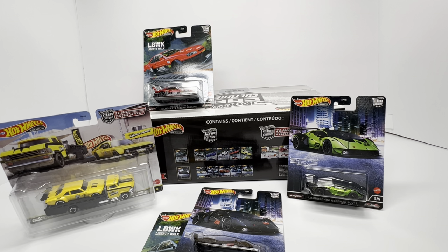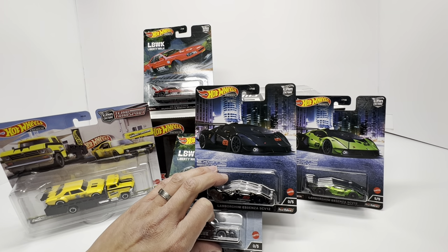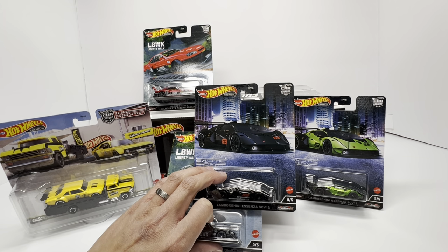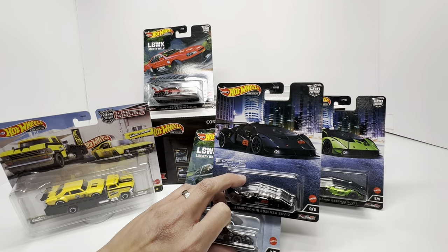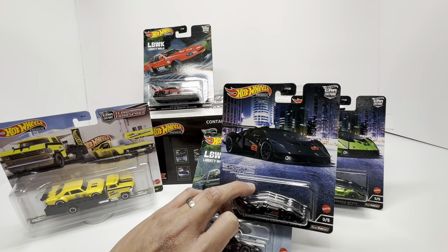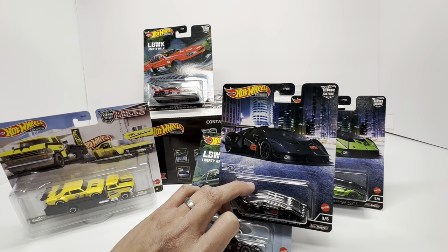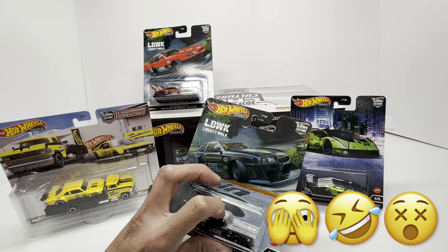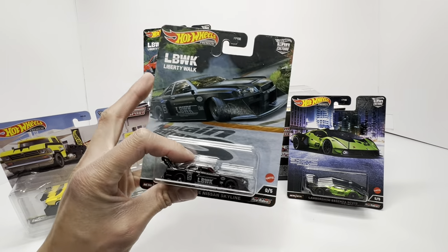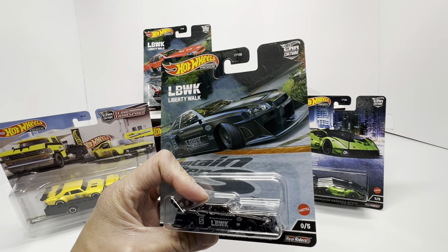Hopefully you were able to get one — if not, I recommend checking it out on Walmart right now. Box one, which I missed, definitely has value well above retail, and box three is likely on its way as well. There are still a lot of great 2022 Car Culture sets to look forward to: Run and Gun, Drag Strip Demons, Auto Strasse, the Jay Leno set, and more. Definitely keep a lookout on walmart.com for these premium Car Culture box sets. Like and subscribe, and I'll see you guys next time on Die Cast Cars.